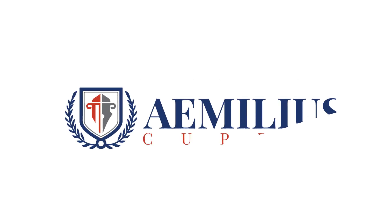If you have already been scammed, please contact Emilius Cupero. Find the contact details in the description below. Thank you.